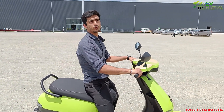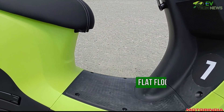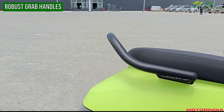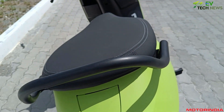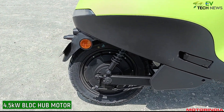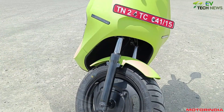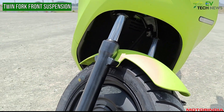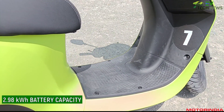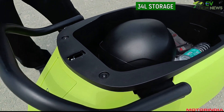Ola is trying to make electric scooters more affordable, and this is their latest offering. Ola has taken customer feedback and flattened out the floorboard, and also added robust grab handles. The scooter comes with a 4.5 kilowatt peak power BLDC hub motor and a twin fork front suspension. The lithium-ion battery pack, integrated into the chassis, has a 2.98 kilowatt hour capacity, and comes with a 34 liter storage capacity.